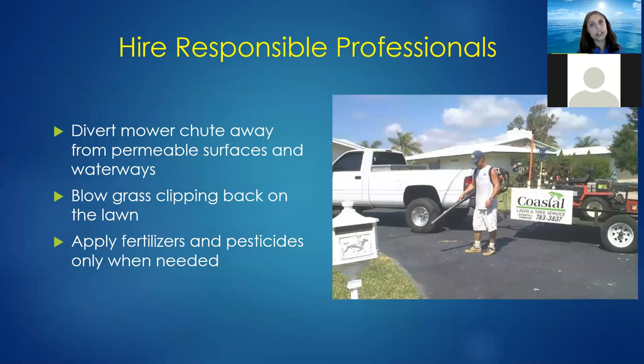If someone else maintains your lawn, make sure you're using responsible professionals that divert their mower chute away from permeable surfaces and storm drains. Make sure they blow grass clippings back onto the lawn and only apply fertilizers and pesticides when needed, not excessively.